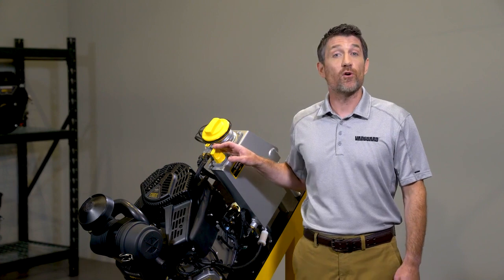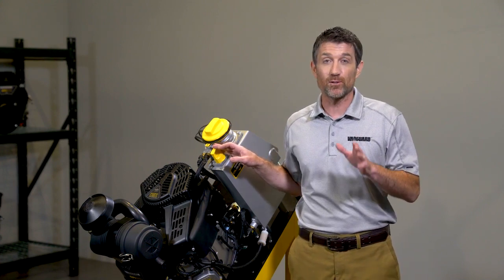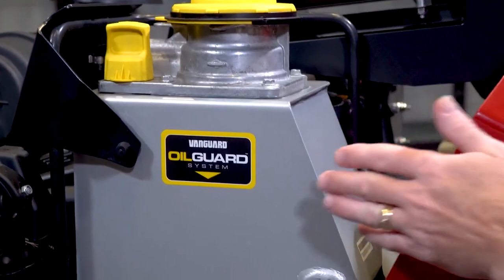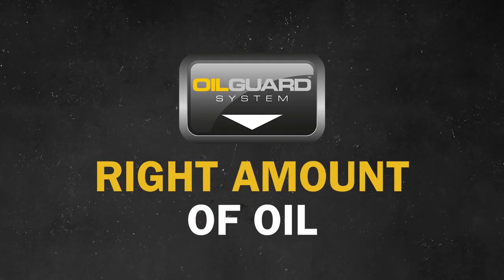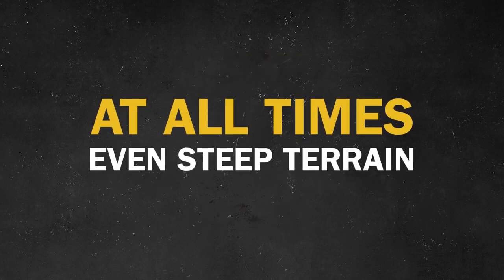While regularly checking oil levels will always be critical to engine health, with Oil Guard and its dry sump system you know you'll always have the right amount of oil at work at all times, even on steep terrain.